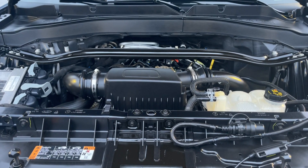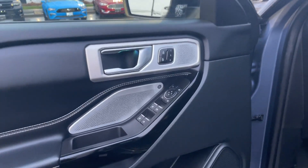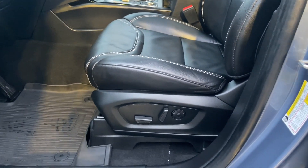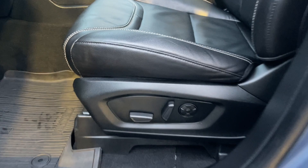Let's have a look inside. There's a speaker in the door as well as power locks, windows, and mirrors, and memory for three drivers. The driver's seat is powered with lumbar and multi-contour seating — that button in the center means massage seats.